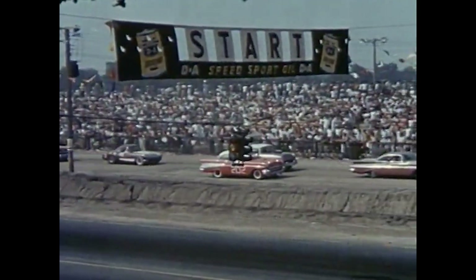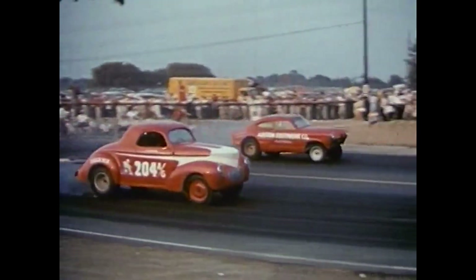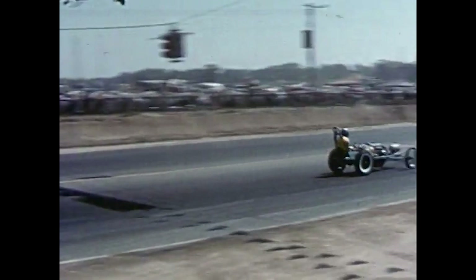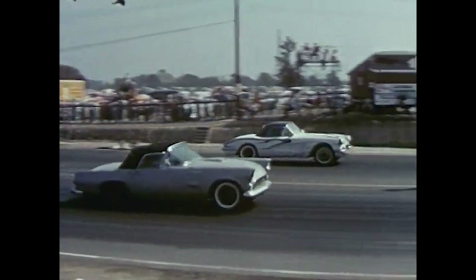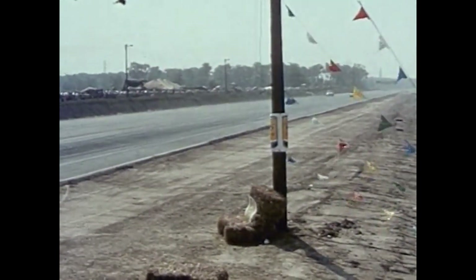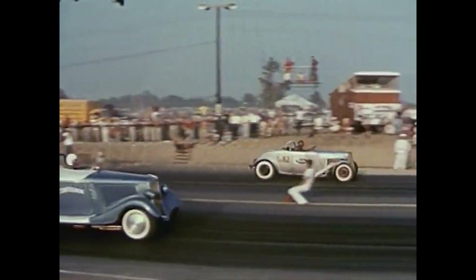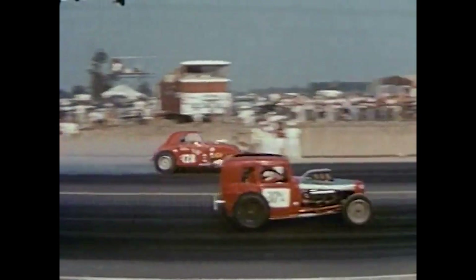It looked like everybody in Detroit was in the stands. Bill Parker in his A gas coupe against Bill Waddill. Two four-bangers with Ray Huckabee of Houston, Texas on the spectator side taking an early lead. A Thunderbird and a Corvette in the sports car class. Two Chevy sedans vying for class honors. The original hot rods — two street roadsters.